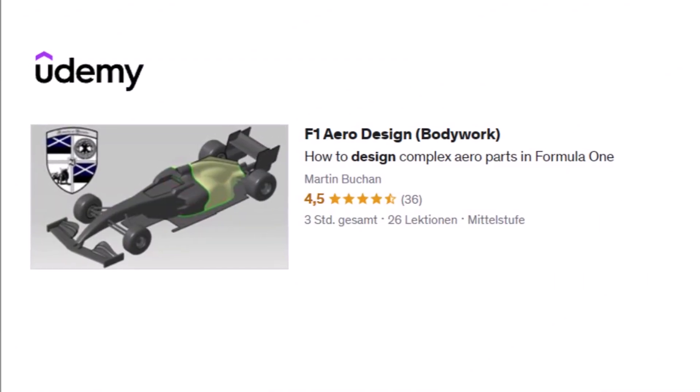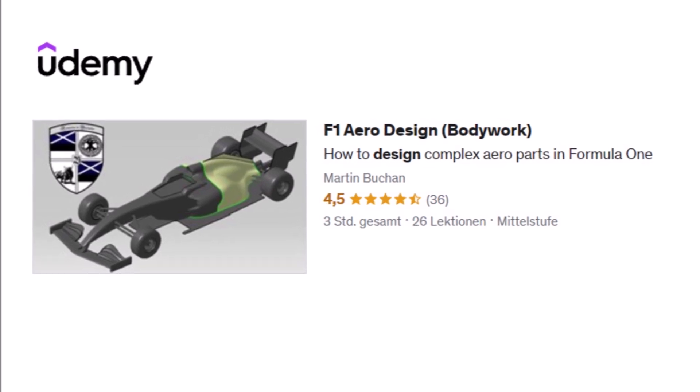So how did you like the Spa Grand Prix 2023? Let me know in the comments below, and if you want to know how to design F1 cars, check out my online courses with the links below.